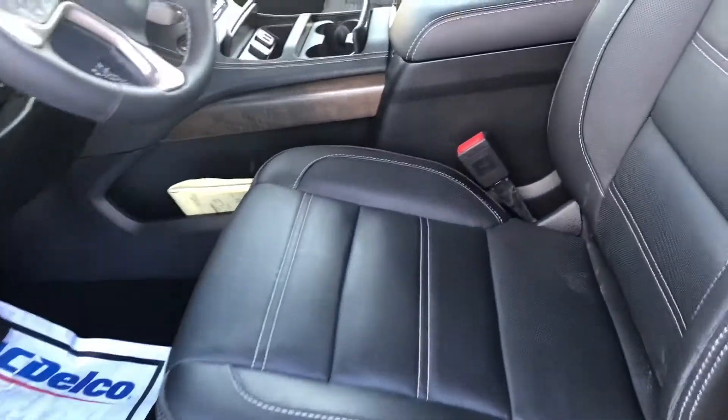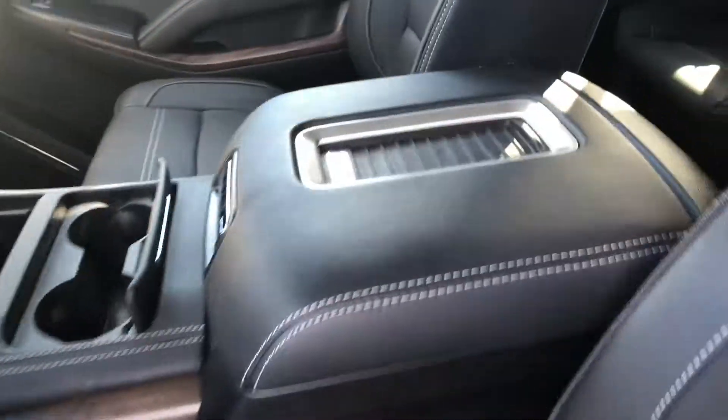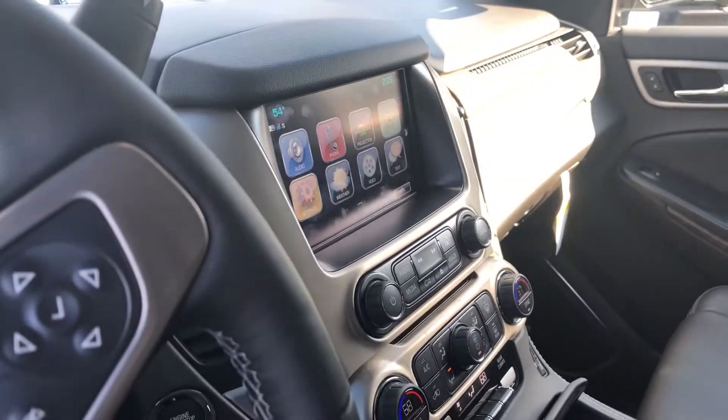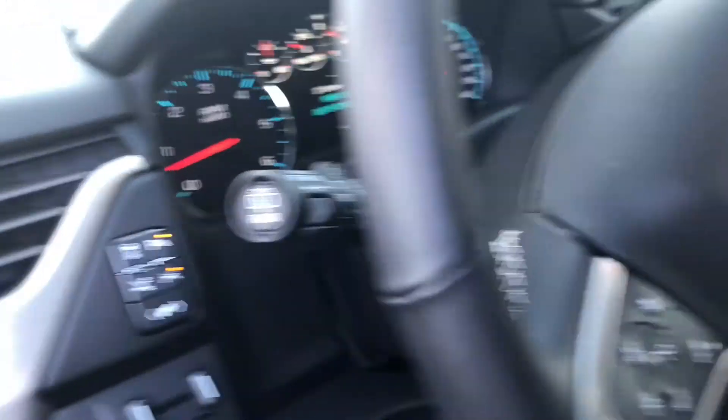We'll give you a quick look on the inside. Over here we're going to have your black leather interior, fully powered seat. It's got your wireless phone charger, also comes with a rear entertainment system, equipped with your sunroof. This is the Denali Ultimate Package, so it's going to carry all your bells and whistles.